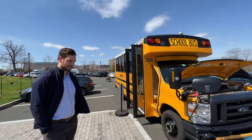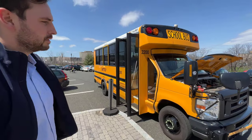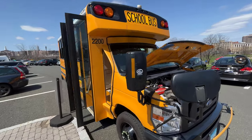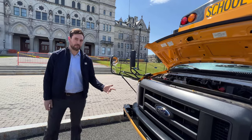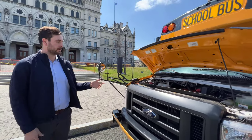We have an electric bus and that's pretty cool. It's a Ford, so it's a retrofit, right Kevin? That's right — this is a Collins bus, as you can see. There are really three manufacturers of this bus. It started with a Ford chassis — this is an E350 chassis.